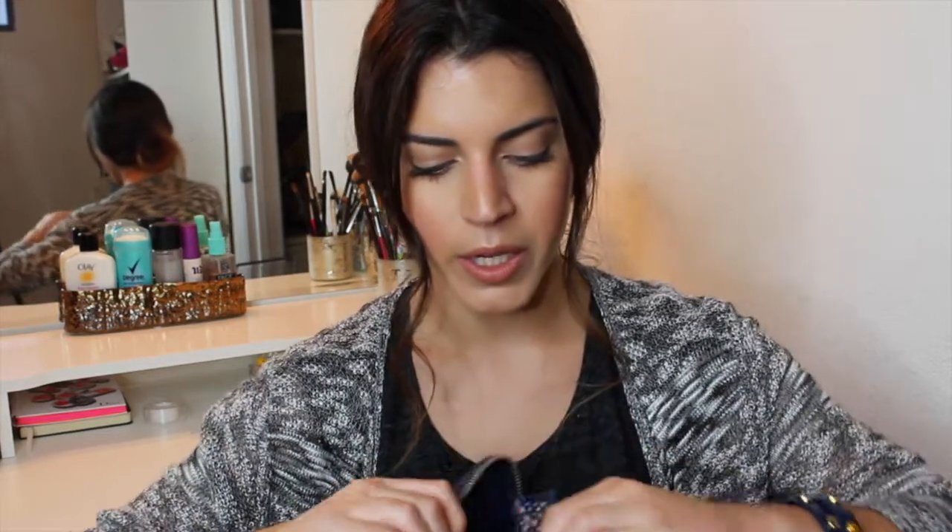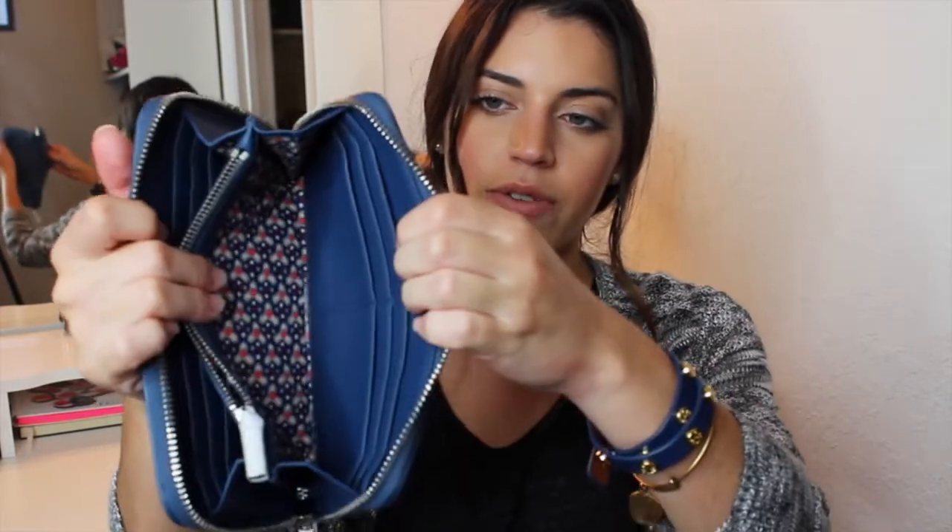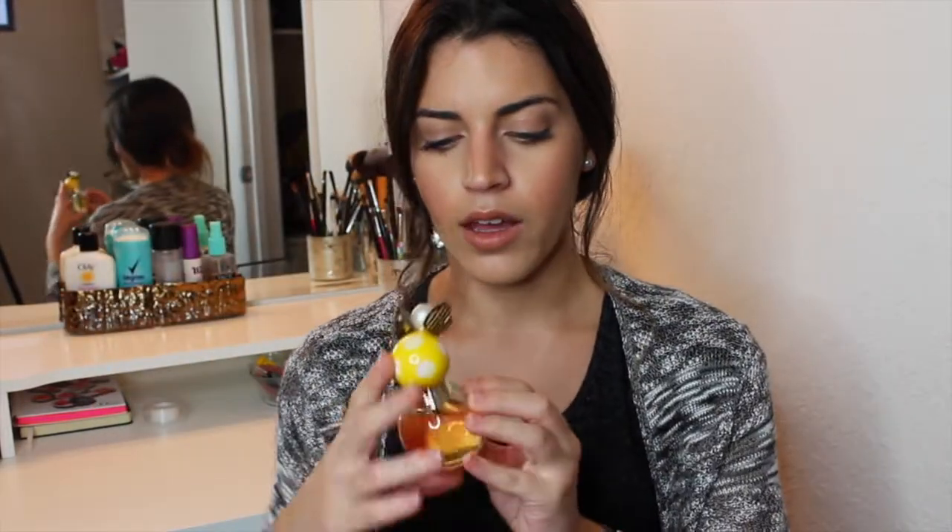He also gave me a Tory Burch wallet. He said this was the one he liked out of all of them. Instead of gold, it is silver, but it has a really nice print inside. He also gave me a Marc Jacobs Honey perfume. I've already been using it quite a lot and I wasn't expecting to like this scent, but I really love it. It's like a refreshing lemon scent — just so refreshing. I'm so used to musky, vanilla, warm scents, so this is a little different from what I normally go for.